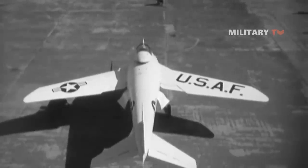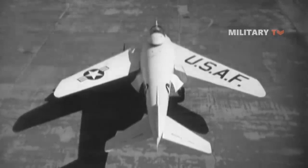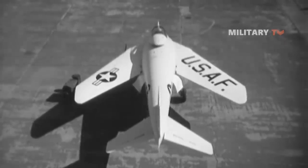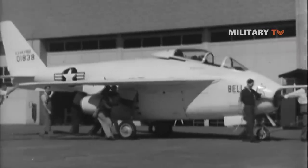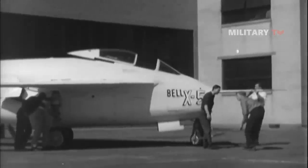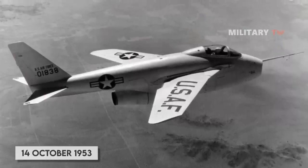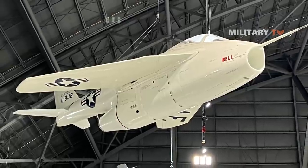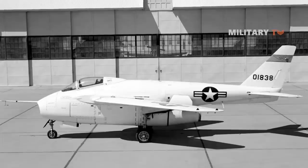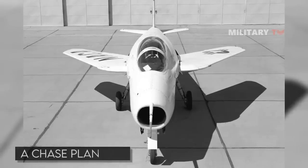Only two X-5 prototypes were ever produced, with the second being lost to accident. The X-5 program was being considered for an American-NATO low-cost tactical fighter initiative. The two aircraft made their first flights on June 20 and December 10, 1951. Almost 200 flights were made at speeds of up to Mach 0.9 and altitudes of 40,000 feet. One aircraft was lost on October 14, 1953, when it failed to recover from a spin at 60-degree sweepback; Air Force Captain Ray Popsin died in the crash at Edwards Air Force Base. The other X-5 remained at Edwards for active testing until 1955 and served as a chase plane until 1958.